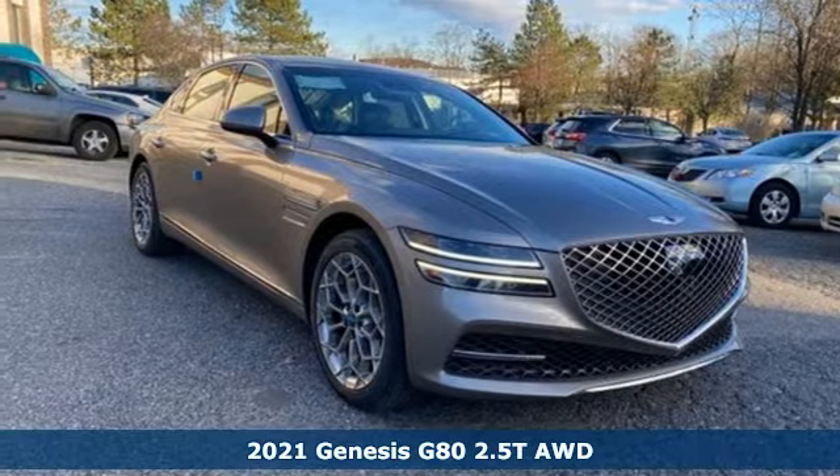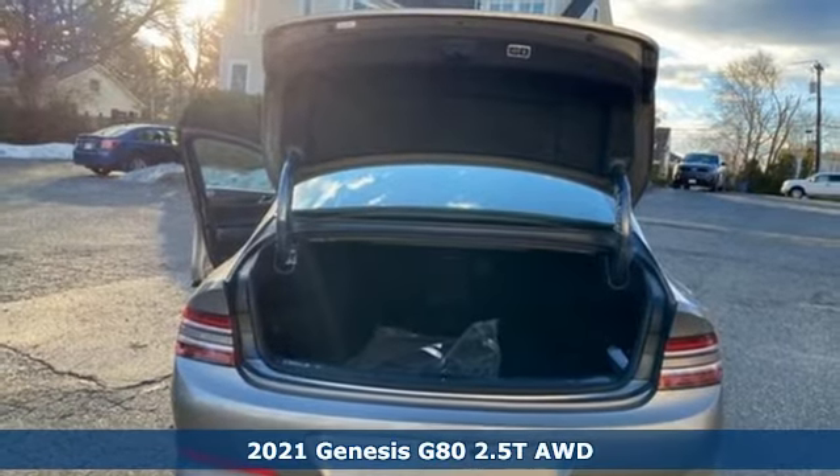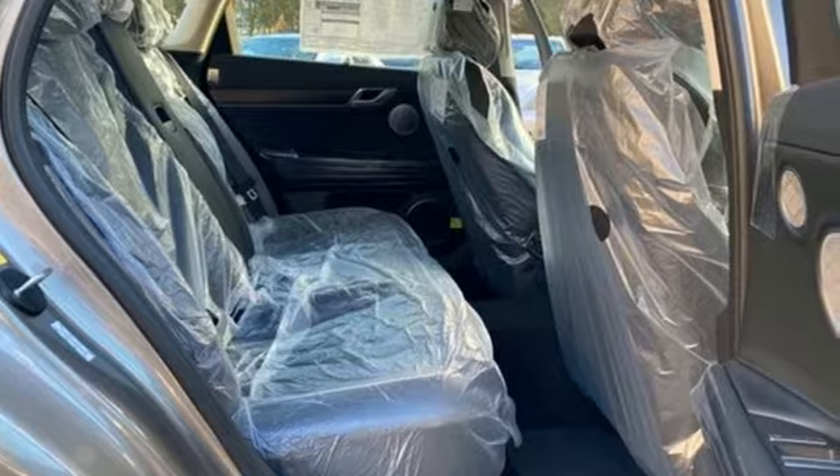Here's a new 2021 Genesis G80. With unparalleled safety and style, this G80 boasts serious substance. You'll look forward to every drive with features like these.